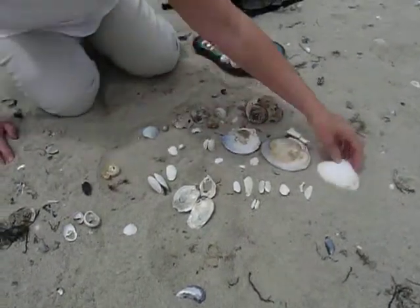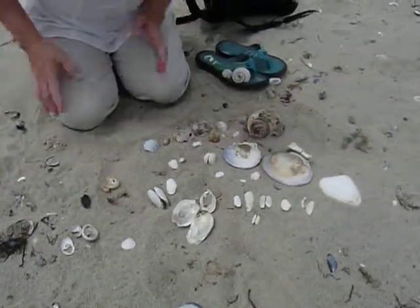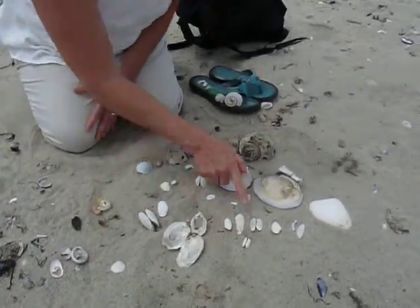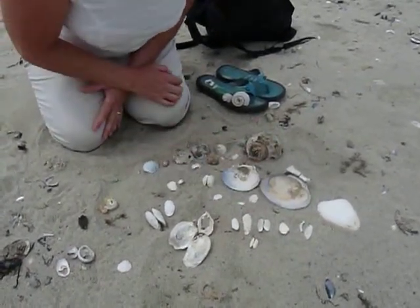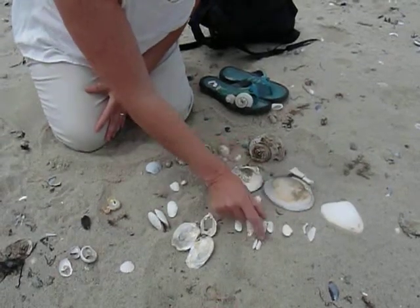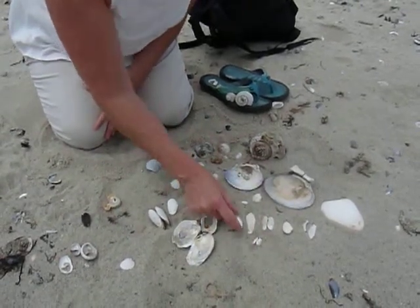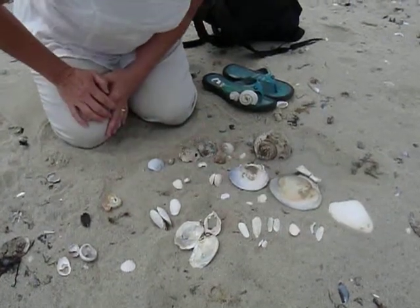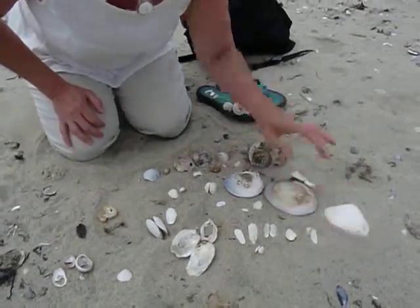And there's surf clams. Look at all these false angel wings — see these? There's several of them that we found on both sides of the bivalve. Beautiful little shells, very delicate. They break easy, so be careful.